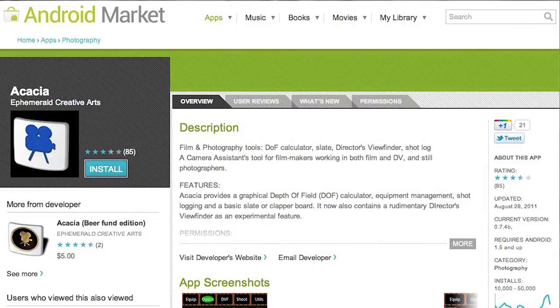Hi, I'm Eduardo Ángel. Today we're testing one of the many smartphone applications for cinematographers. This one is called Acacia and it's really good for location scouting.